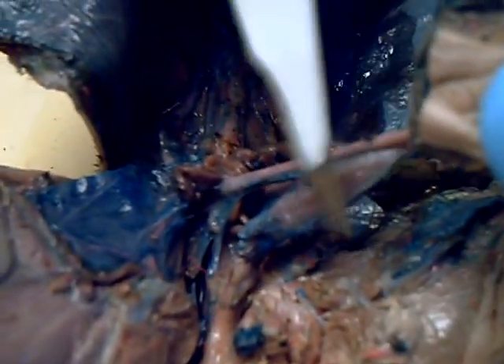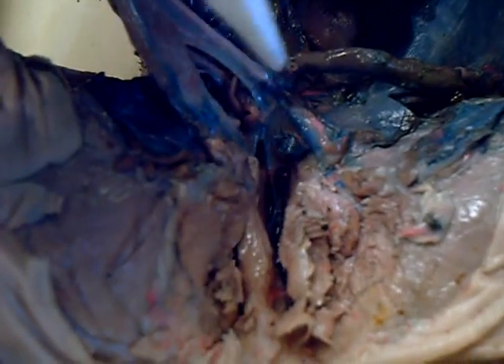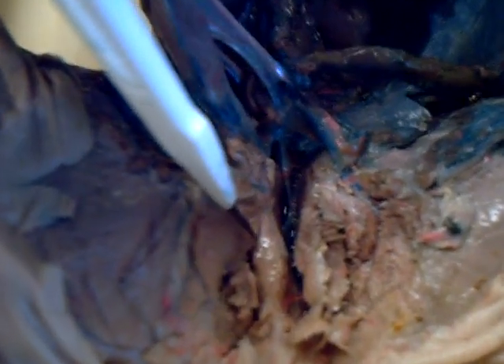We're going to be talking about the pig's reproductive and urinary system, starting with the kidneys over here. There are two kidneys, and they have tubes leading from them called the ureters, which lead to this sac over here — the urinary bladder — which leads to a tube called the urethra, which merges right here with the vagina to make the urogenital canal.